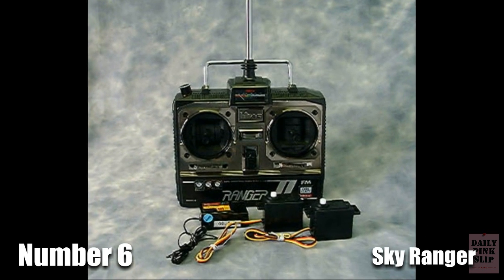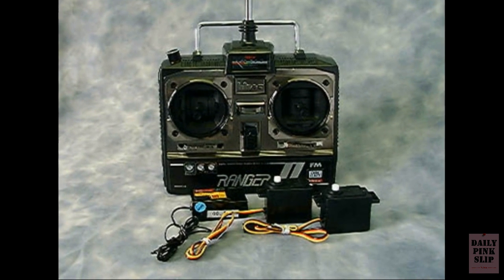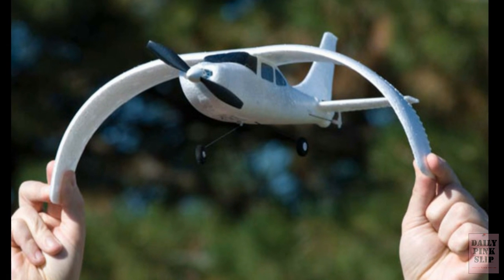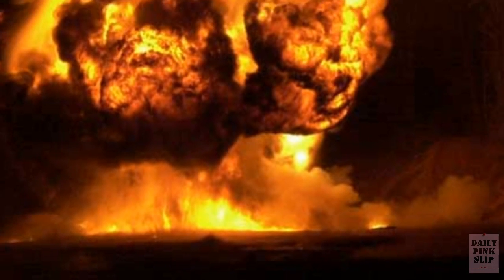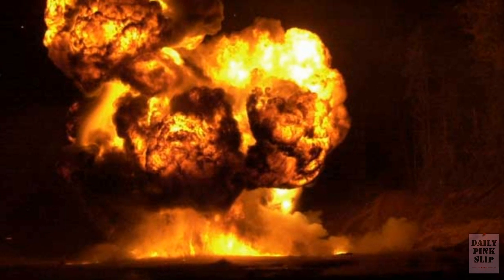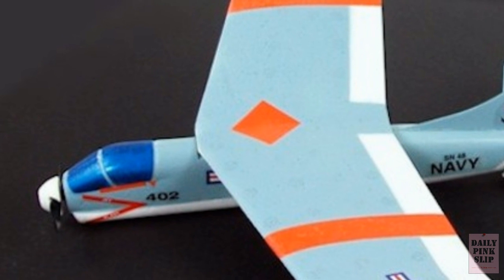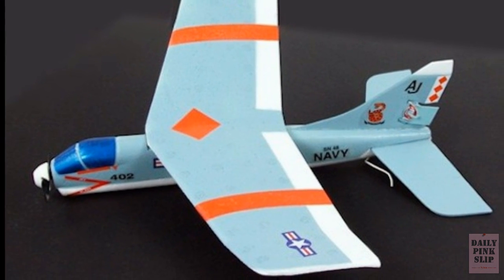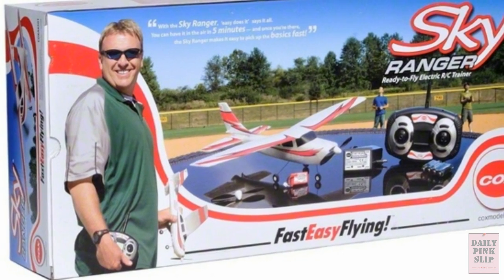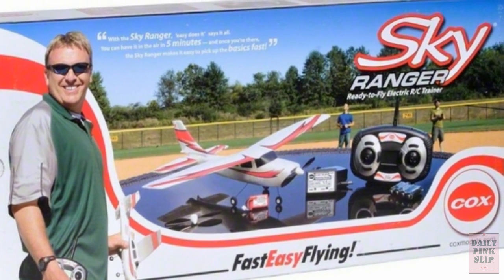Number 6. You want to know what you're getting into when you start an expensive hobby like remote-control airplanes — otherwise your whole plan could blow up right in your face. No, literally blow up in your face. With the Sky Rangers remote-control plane, that's exactly what happened. This aircraft exploded a reported 45 times, causing injuries to the hands, eyes, and face of those lucky enough to find this under their Christmas tree. Should have asked Santa for a Red Ryder BB gun instead.